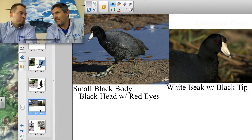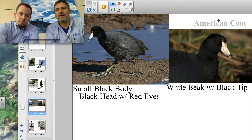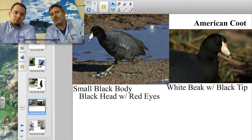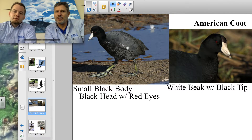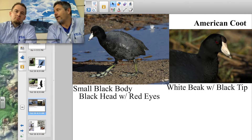Now we're moving away from the vultures. This is the American coot. It's a really unique looking bird. Notice that the legs are positioned a lot further toward the back of its body instead of in the middle. So they don't walk well — they look off balance — and that's because they're designed to be more efficient in the water than on land.